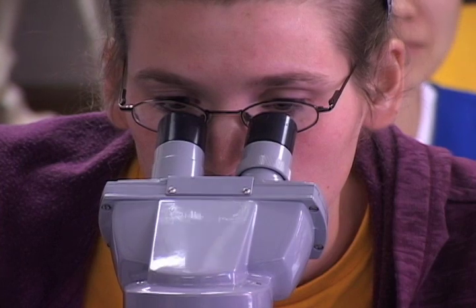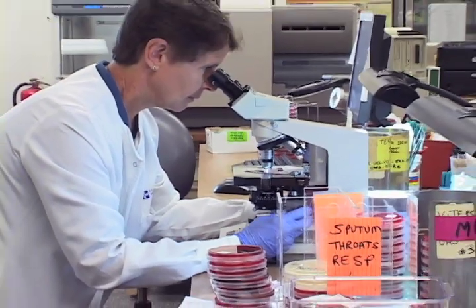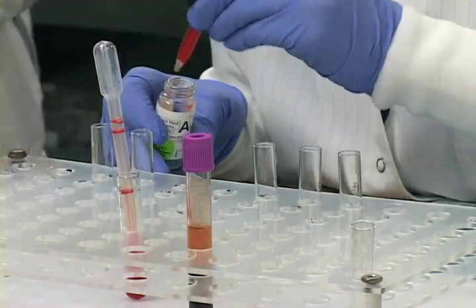Billions of cells, millions of nerve endings, and thousands of tiny processes all going on at the microscopic level. How the human body works can seem like a mystery, but this mystery can be solved by healthcare professionals in the laboratory.